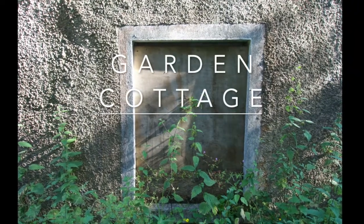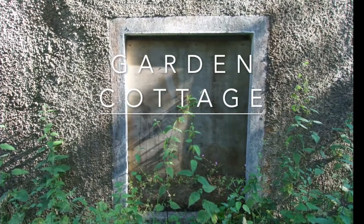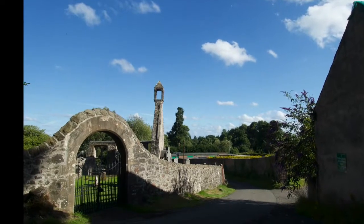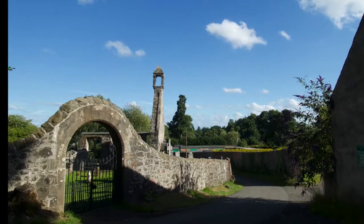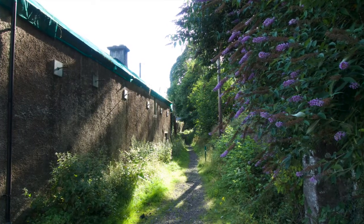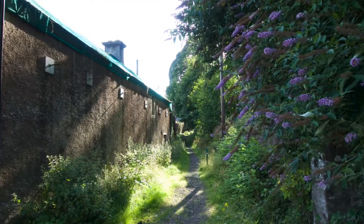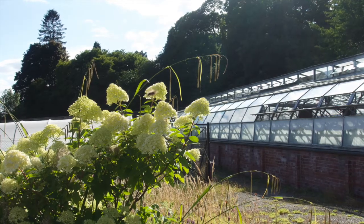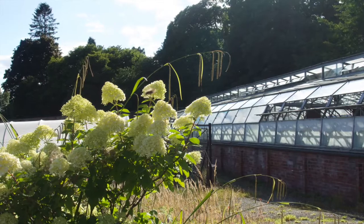The cottage sits at the far eastern corner of the University, next to Old Logiekirk. The Drove Road runs behind it and it overlooks the old walled garden, which is now the centre for gardens and grounds.